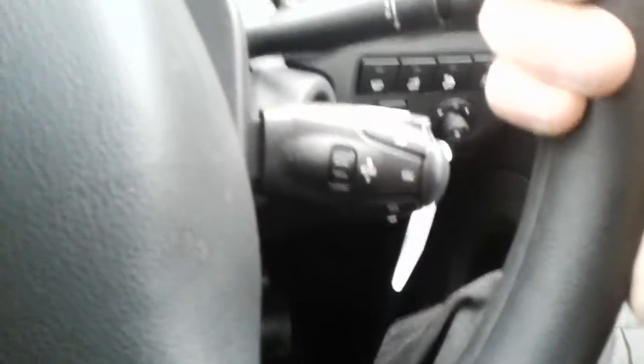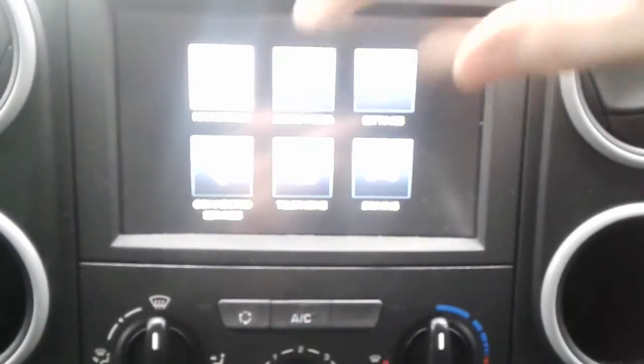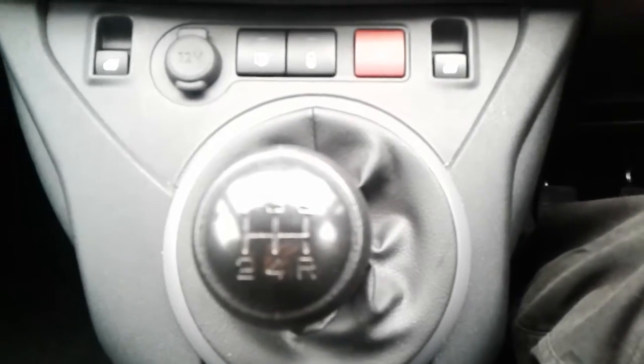We do have some steering wheel controls for the radio, cruise control and speed limiter. It does come fitted with Bluetooth connectivity, satellite navigation and FM-AM DAB radio, an AUX port, 12 volt outlet, air conditioning and a 5 speed manual gearbox.